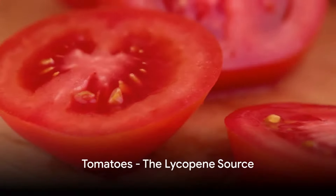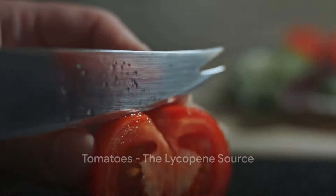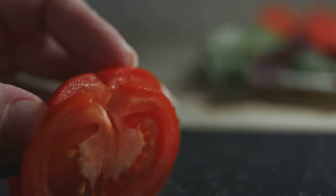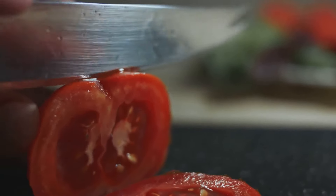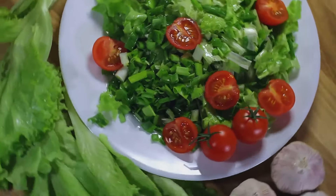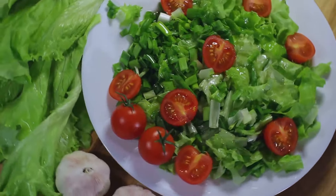Finally, we have the nutritious tomatoes. These everyday essentials are rich in lycopene, a powerful antioxidant that can prevent blood clotting and improve blood flow. Whether in a salad, a sauce or a sandwich, tomatoes are a fantastic way to support your circulatory health.